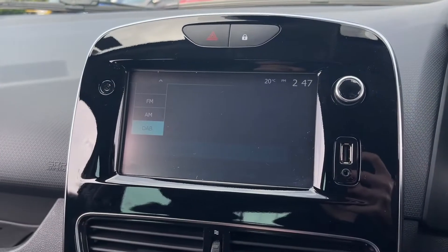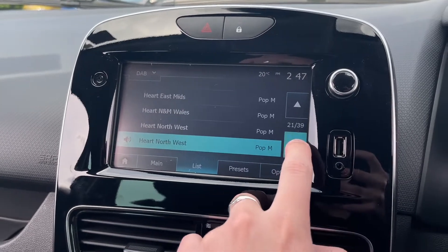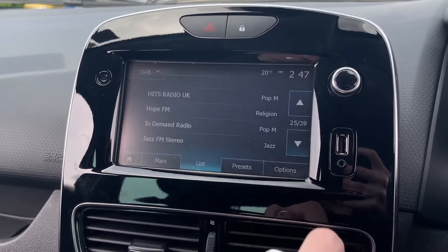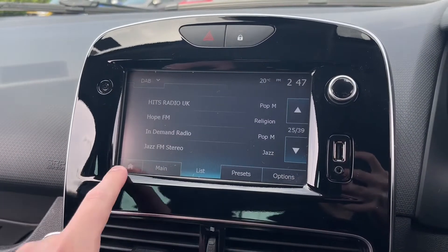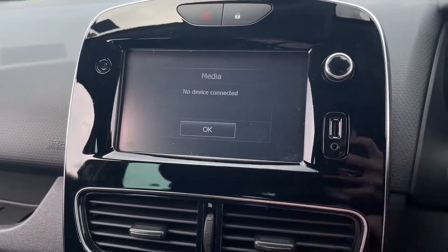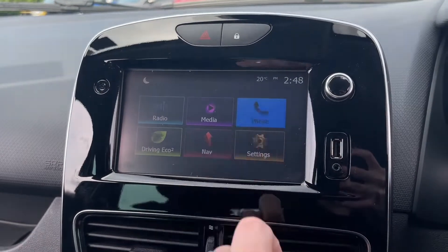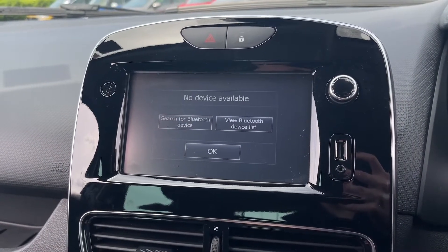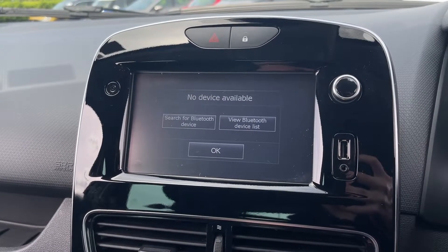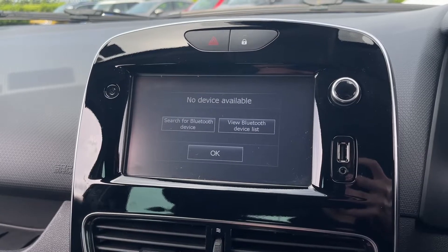Over to the main media system now — lovely gloss black surround on here. Starting with the radio, you've got AM, FM and DAB options, and the station list is absolutely massive, offering stations from all across the country. We've also got media options including USB, Bluetooth and AUX input. You can use the Bluetooth for hands-free calling as well, which is fantastic — meaning you can take calls on the go safely and legally.